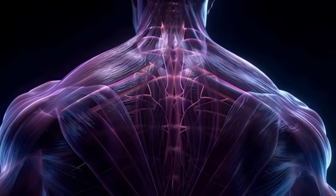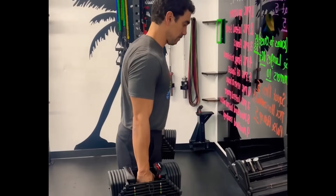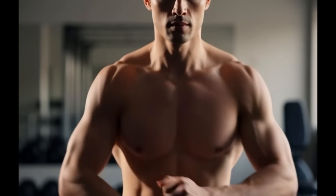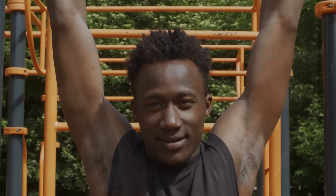The upright posture promotes optimal hormone circulation, making this hold the perfect bridge between grip activation and full-body hormonal stimulation. The Dead Hang builds pure grip endurance. The Farmer's Hold adds postural strength and systemic tension. Together, they create the hormonal foundation your body needs for what comes next.